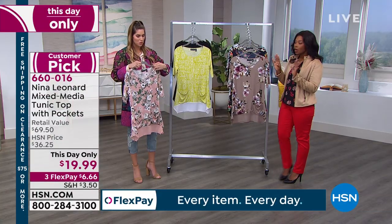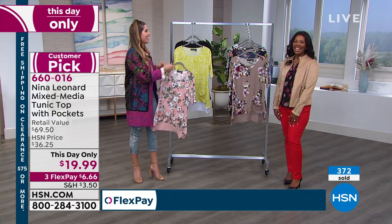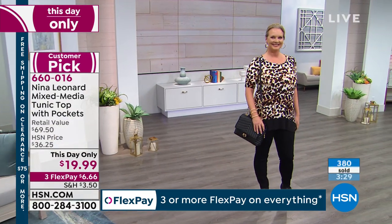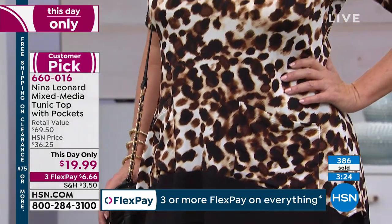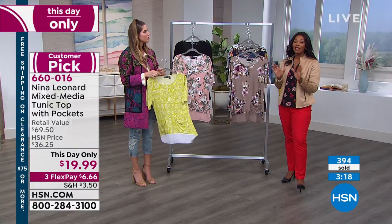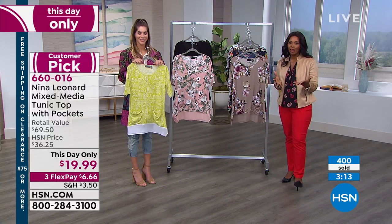At 38 inches long, it's going to cover everything you want to cover without looking like you're trying to hide. That beautiful sheer bottom layer is so airy and light. Close to 400 of these have been ordered at $19.99, and you can get them on flex pay. They all look very different because they're completely different prints.